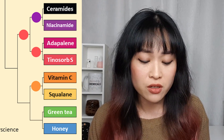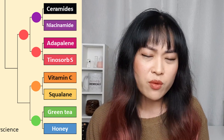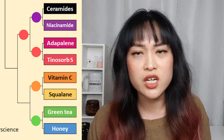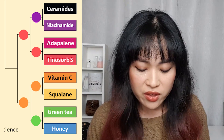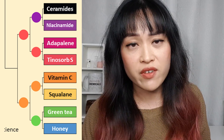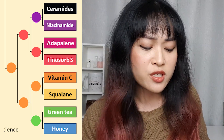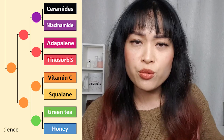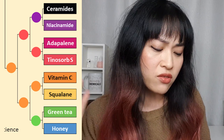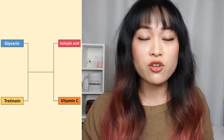Vitamin C versus squalane — I picked vitamin C. Squalane is a nice moisturizer but I can replace it with a million other moisturizers; vitamin C I need for my pigmentation. Green tea versus honey — green tea has more studies on it; I'm not that convinced by either one, but green tea has antioxidants so it's more likely to work. Vitamin C versus green tea — easy choice, vitamin C won. Vitamin C versus tinosorb — I picked vitamin C. I think it's a bit weird because tinosorb S is one specific UVA filter and vitamin C is a group of ingredients, so the person who designed it did not design it well.